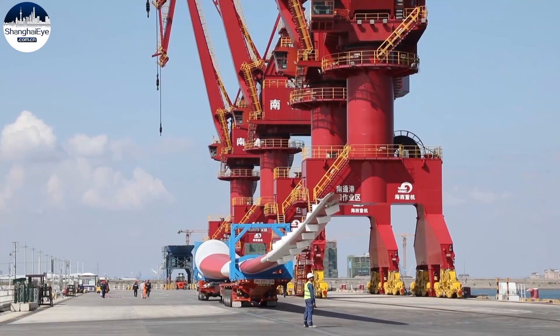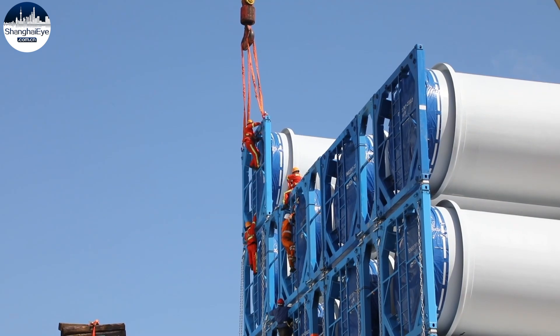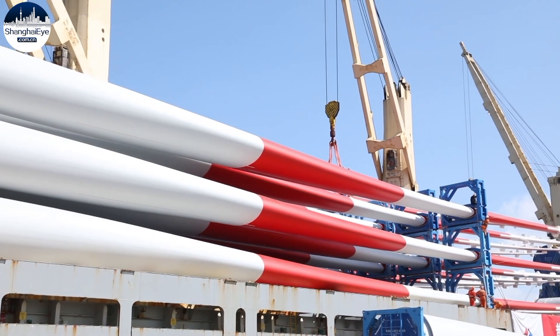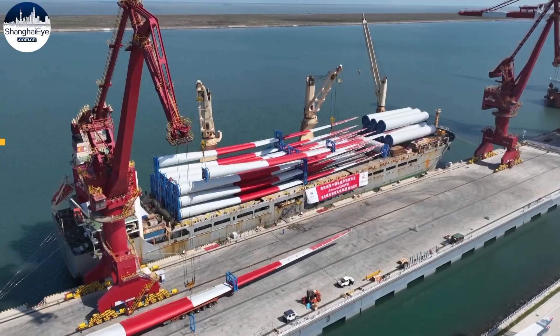Once the turbines and booster stations are assembled and completed, the wind farm will produce electricity at an output of 500 megawatts. The project is part of the Egyptian government's plan to have renewable energy make up 42 percent of its total by 2035.